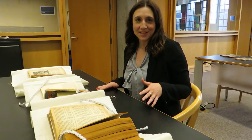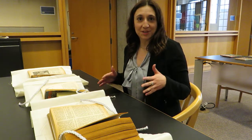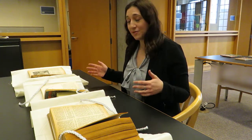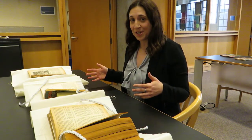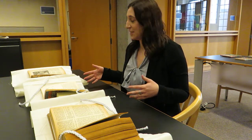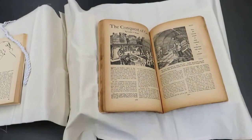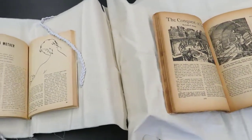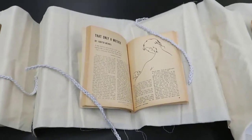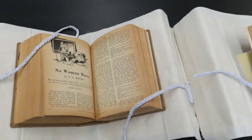One of the amazing things about this collection is that it enables us to see the stories we're studying this year in our syllabus in their original form. Three of the short stories we're studying this term can be found in their original printed materials here in this collection. You can see Leslie F. Stone's The Conquest of Gola, this week's reading Judith Merrill's That Only a Mother is also available, and in a few weeks we'll be reading No Woman Born by C.L. Moore — and that copy is available here as well.